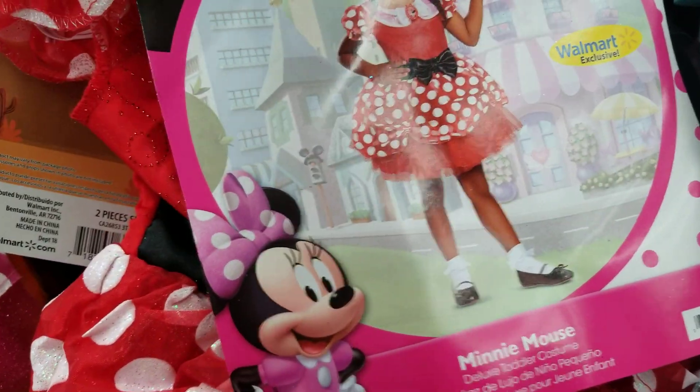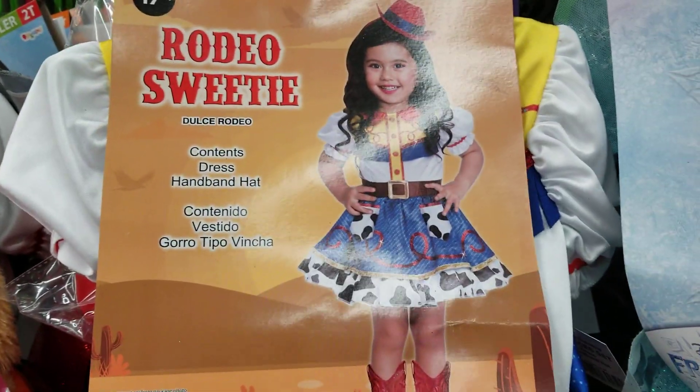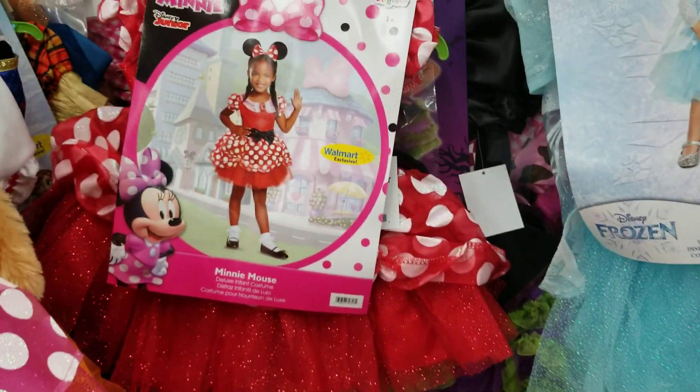They've also got a rodeo sweetie — a country girl — really cute. Most of them are 18 dollars; I don't think there's a lot that cost more. And then another Mini Mouse. Let's see what else they have.